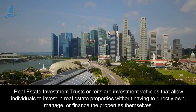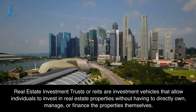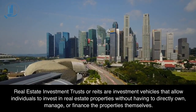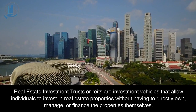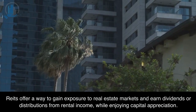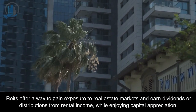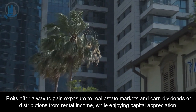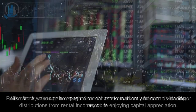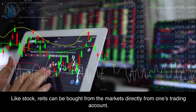Real estate investment trusts, or REITs, are investment vehicles that allow individuals to invest in real estate properties without having to directly own, manage, or finance the properties themselves. REITs offer a way to gain exposure to real estate markets and earn dividends or distributions from rental income, while enjoying capital appreciation. Like stocks, REITs can be bought from the markets directly from one's trading account.